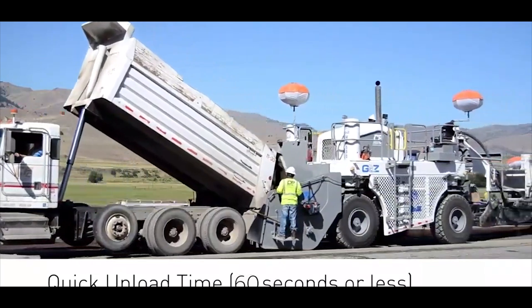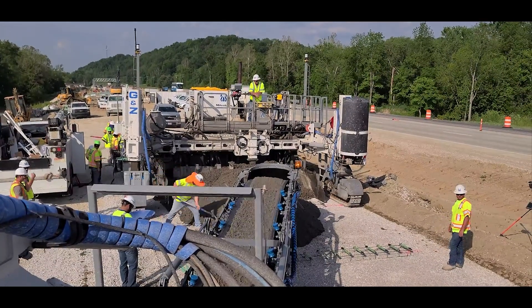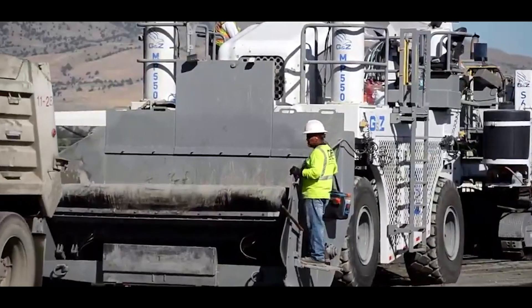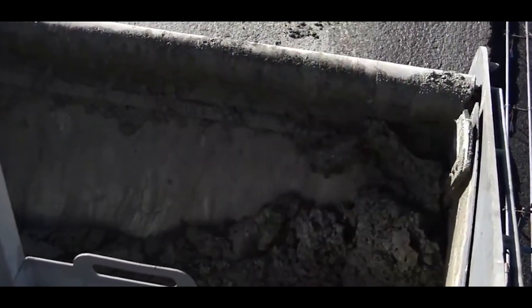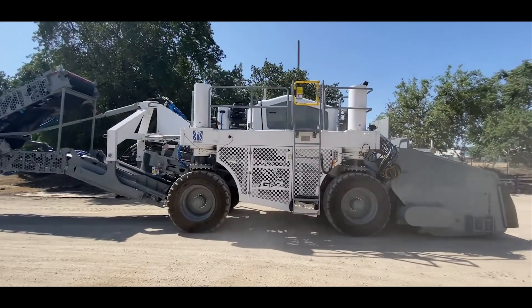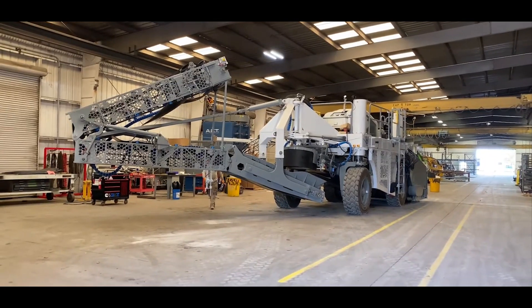This paver wowed the crowd at the 2015 World of Concrete Commercial Construction Solutions show, making it ideal for concrete work. The conveyor extends 11 meters and rotates 170 degrees to easily handle obstacles such as walls. Despite its considerable size, this paver is environmentally friendly, with an eco mode that reduces fuel usage by up to 35%.